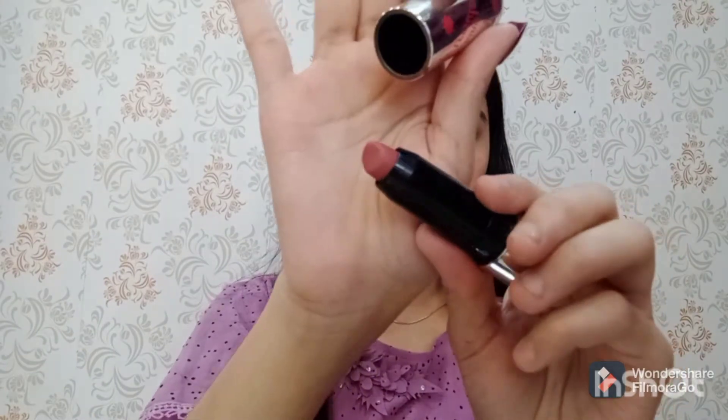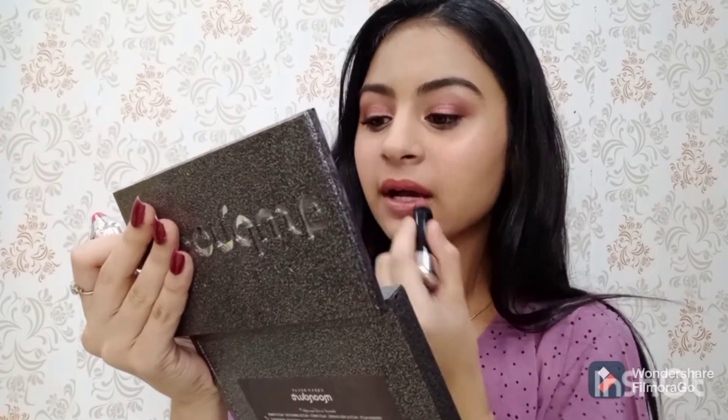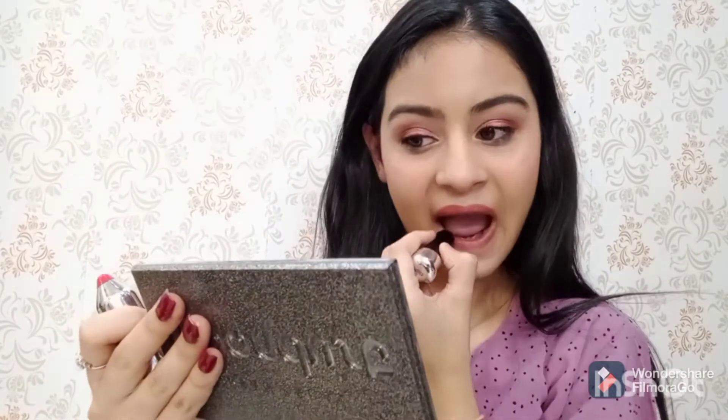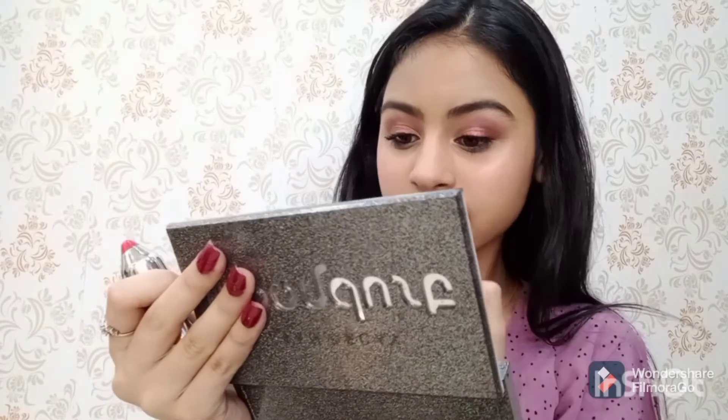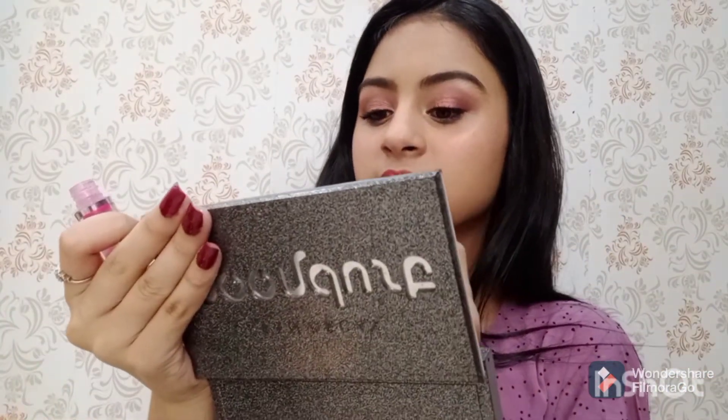For my lipstick I am using this Tinted Rocking lip trends in the shade ML05 — this is a very beautiful pink nude color. To complete my look I am using this Tintin lip tint or lip gloss on top of this lipstick.